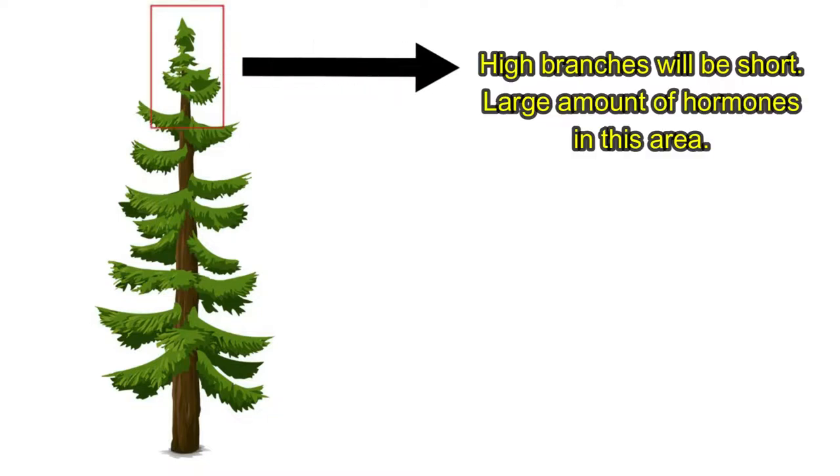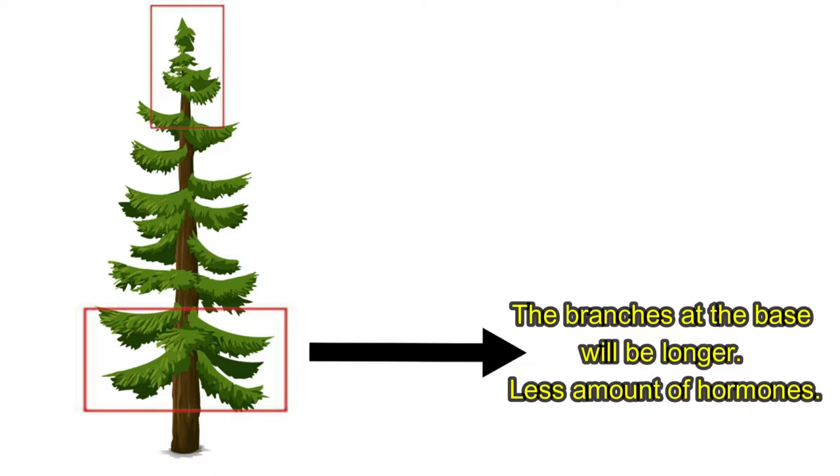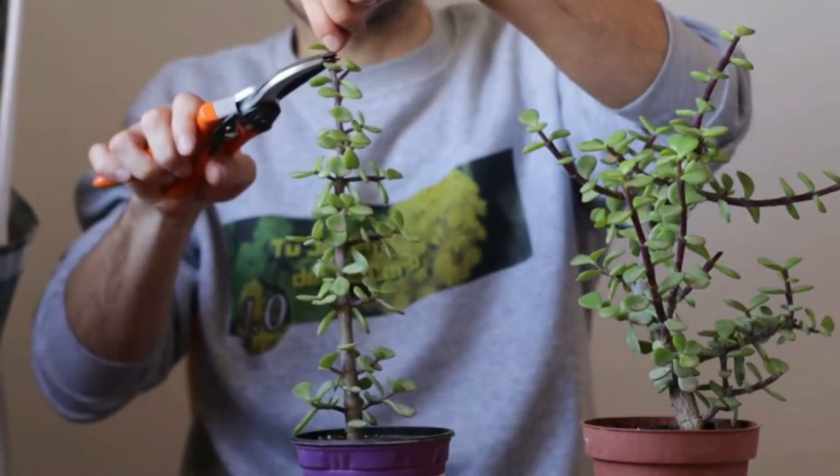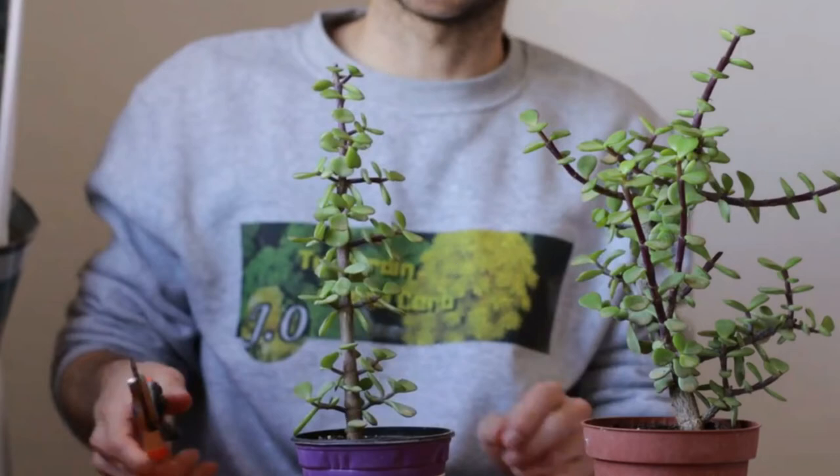Therefore, the high branches will be short, due to the large amount of hormones in that area. On the other hand, the lower branches will be longer, as they are subjected to less hormones. In short, if we cut the upper end, we will allow the lateral branches to grow more freely and the tree will widen.